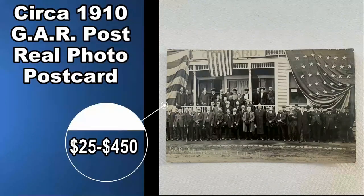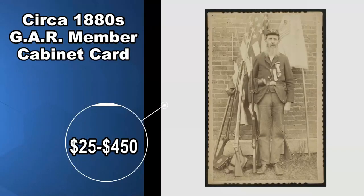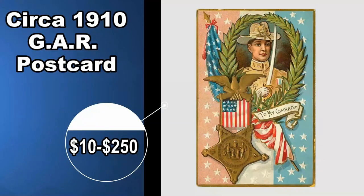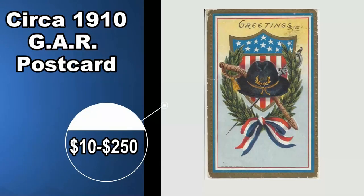Real photos, cabinet cards, or anything along that line of GAR members in uniform can sell for some good money. The same goes for real photo or real picture postcards. Anything with real images — real photographs that were developed and printed out — can go as well. It does not matter the type of image. As for postcards in general, just postcards advertising, talking about, or promoting anything related to GAR can also sell — ten bucks up to $30, $40, $50, or even more, depending on what it's for.